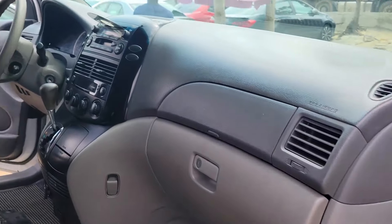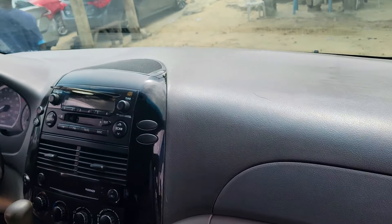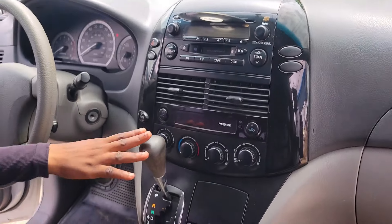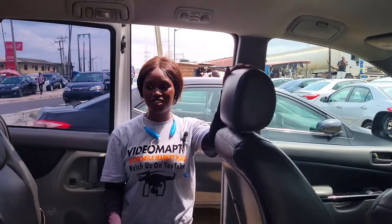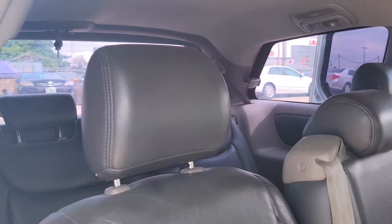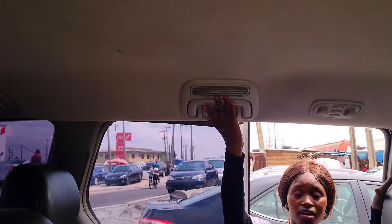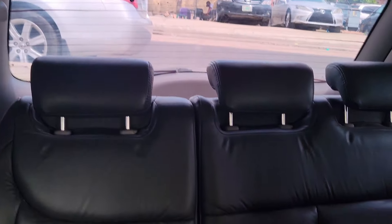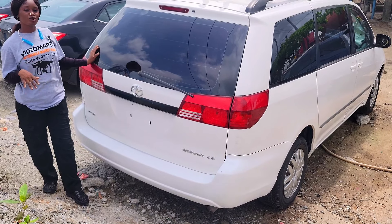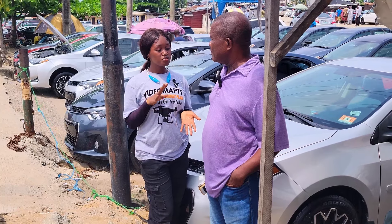This is the black leather seat interior of the car, and here we have the clean dashboard, sound system, factory fitted AC, automatic transmission, two cup holders, and beautiful steering. It has a sealed roof. This is the back seat of the car — it has three beautiful headrests, two cup holders, AC vent, and AC controller. It also has a third row seat with three headrests. 2005 model — this car is going for 8.5 million lira and it is slightly negotiable.